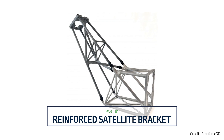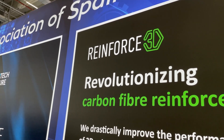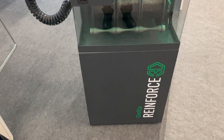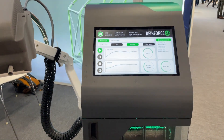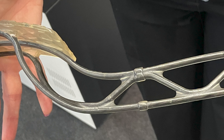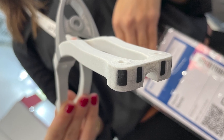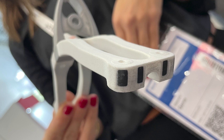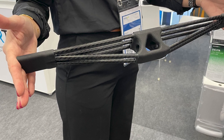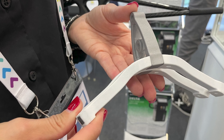I want to start with this multi-material reinforced satellite bracket. This is something that I saw in the Reinforced 3D booth. Reinforced 3D is a startup that has this technology for enhancing 3D printed parts or parts made with other processes. Basically, you design and 3D print your part as you would normally, but include some channels for reinforcement. After the part is complete, you connect it to their system, which feeds carbon fiber and resin into those channels for additional reinforcement.